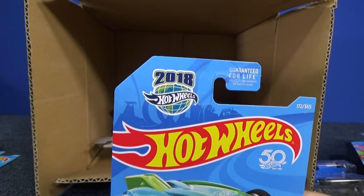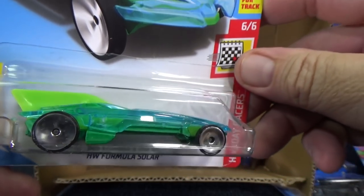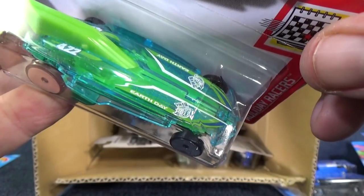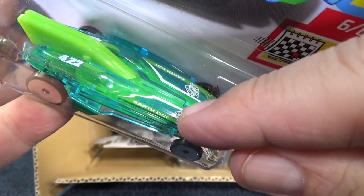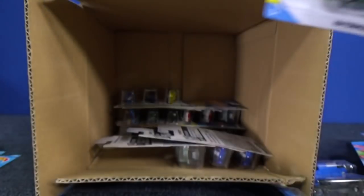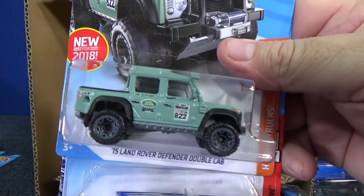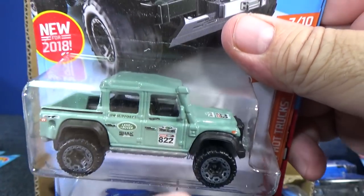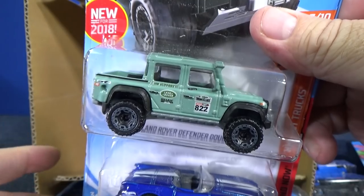Here's another holiday car — 2018 Holiday Racers, and it's for Earth Day. On the hood right here it says Earth Day — can you see it? It's a little hard because of the curvature of the blister, but it's on the other side as well. And here's the 15 Land Rover Defender Double Cab — you can drive in deep water, look, it has an air pipe for the air intake for the engine.